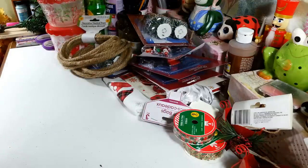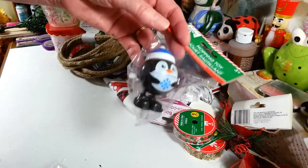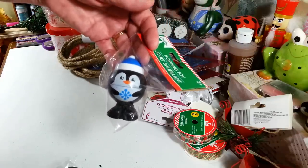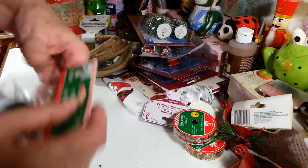I grabbed these little wind-up hopping guys just for fun. You wind them up and they hop. I'm actually going to play with these with my birds — my cockatiel will probably love to chase these around, though he may be afraid of them. We'll see.